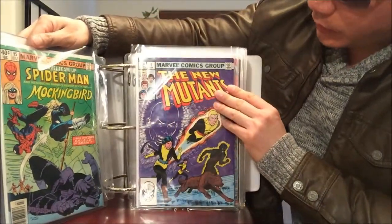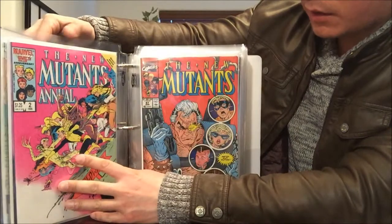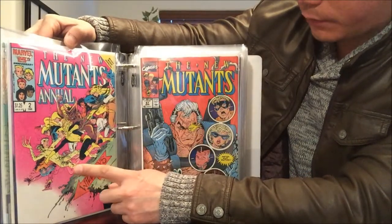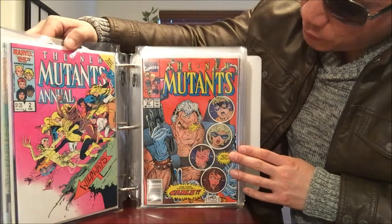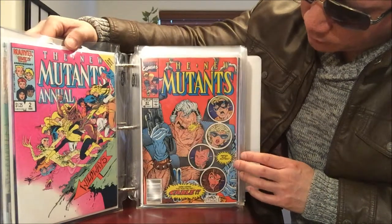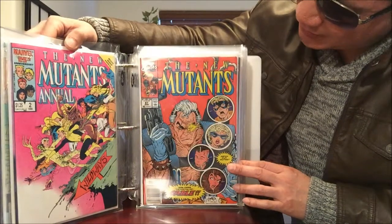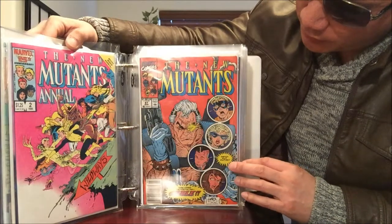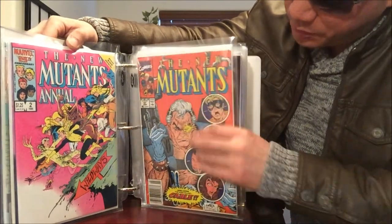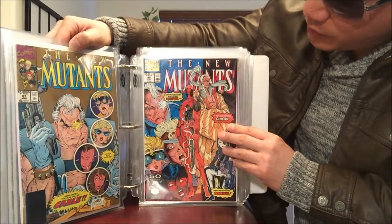New Mutants issue number 1 and number 2. New Mutants number 87 — first appearance of Cable. And the first print of New Mutants number 98 — make sure you stay after the credits in the Deadpool movie because there's something special. I also got the second print right there.